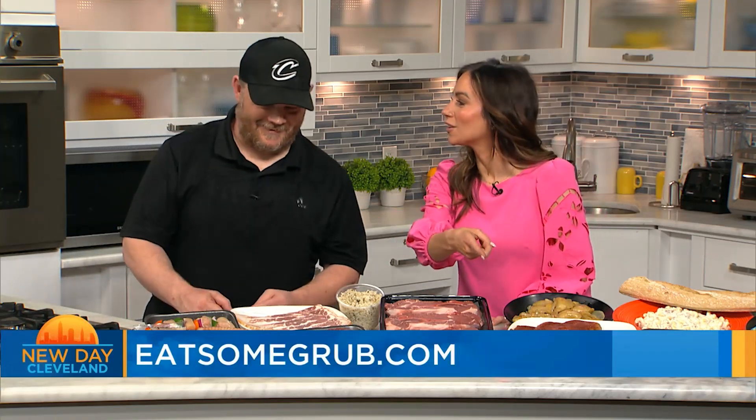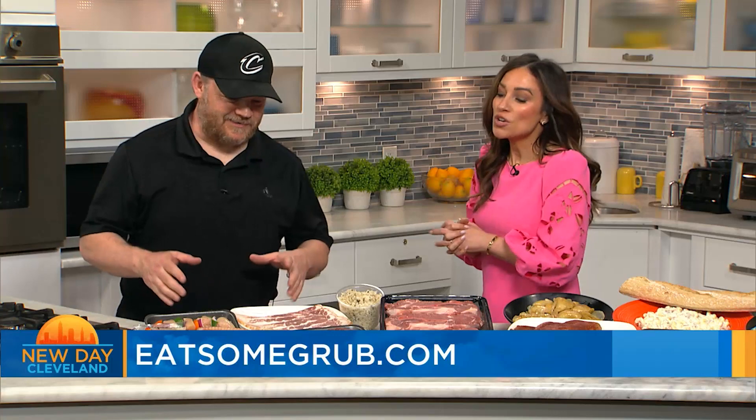The good news is everything we're about to show you, you can have delivered right to your doorstep. That's right, all throughout Northeast Ohio. Go to eatsomegrub.com. I want to make sure I mention that because I didn't do that last time. We're helping you out too, and we'll mention it again later.